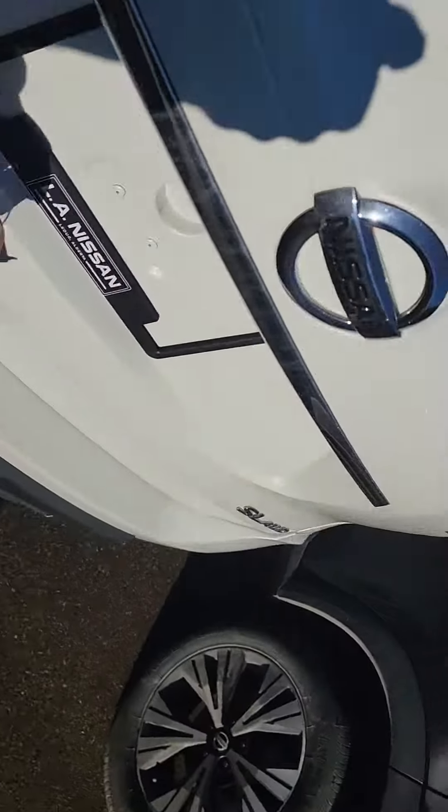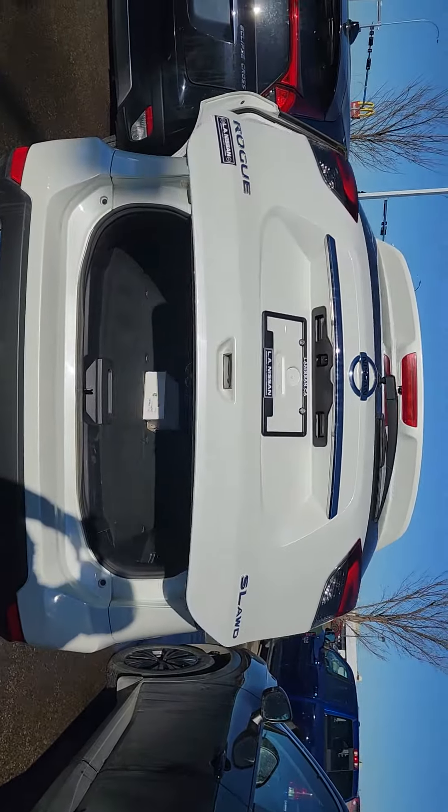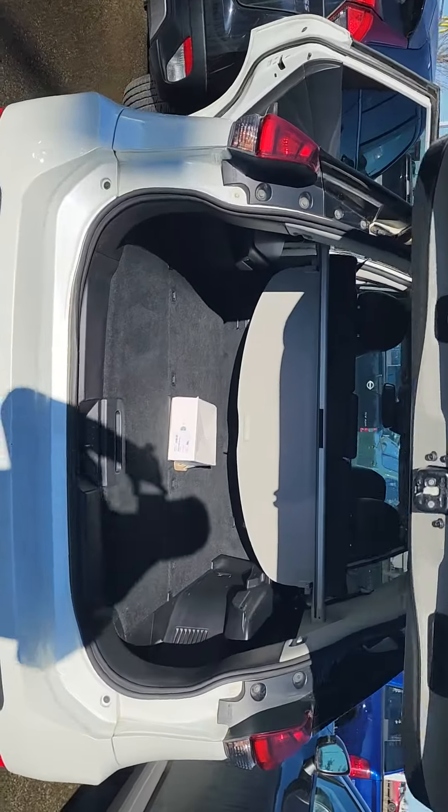And coming to the very back — all-wheel drive vehicle, power liftgate, tons of room in the back here. Great condition all throughout.